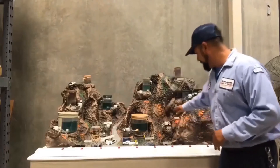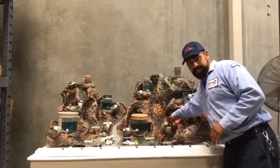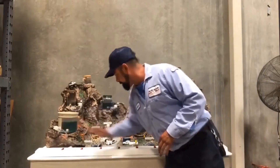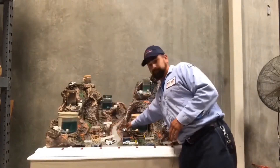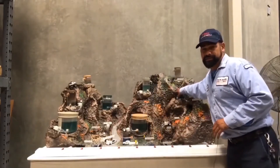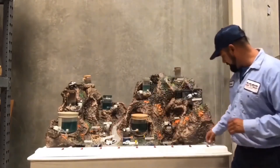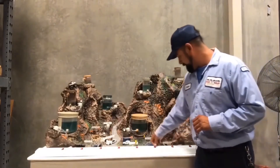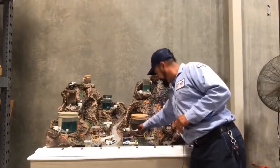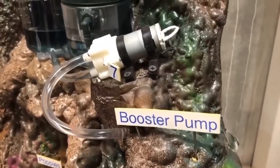These right here are our booster pumps. Our booster pumps will pump water from one tank into another tank at a higher elevation. For example, if I push this button here, it's going to turn this pump on and send water from this tank up to these tanks here.